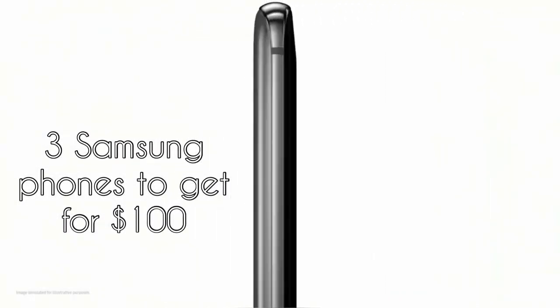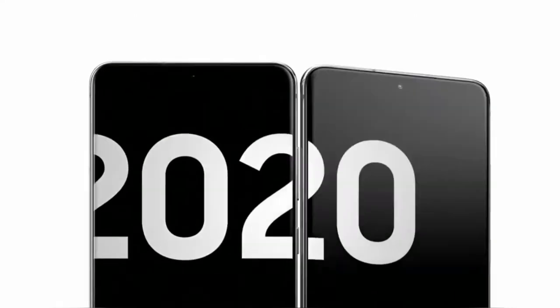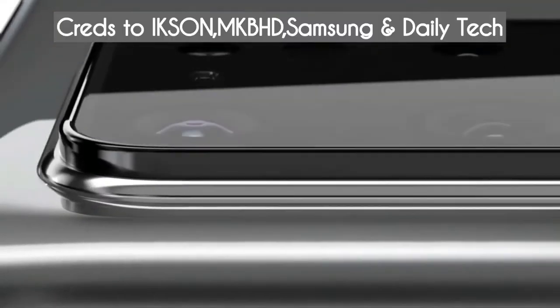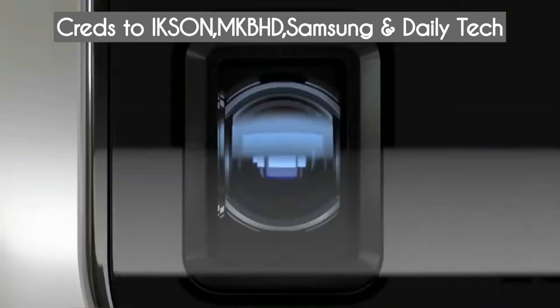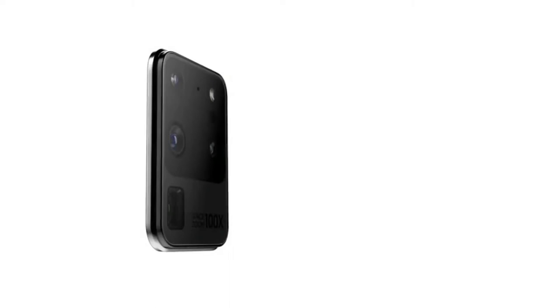Samsung makes impressive phones but most of them are flagships and they're ultra expensive and not all of us have that kind of budget. So now I want to present you three phones that you can get for a hundred dollars.